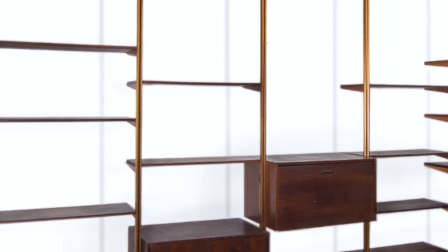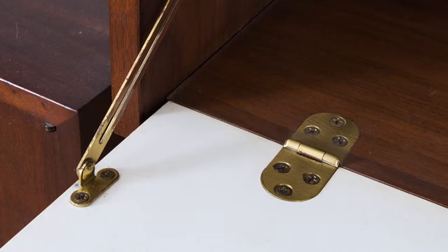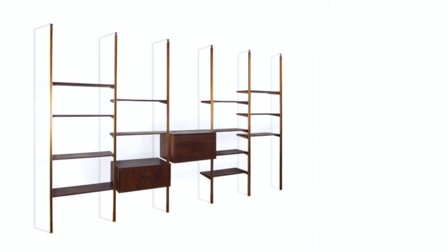This wall unit, the Omni wall unit, was designed in 1952. It was completely customizable — it could wrap around corners. It was modular; you could choose the pieces you needed and use them as you needed.